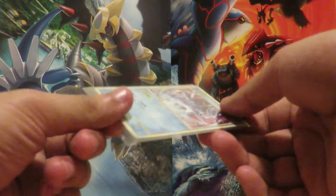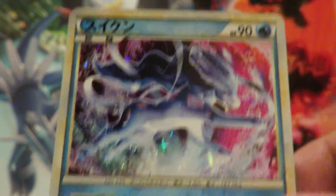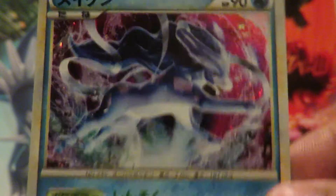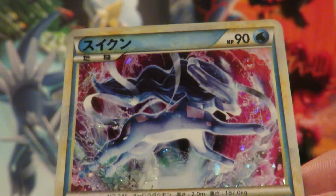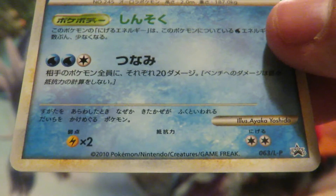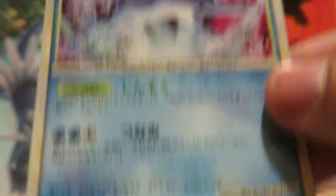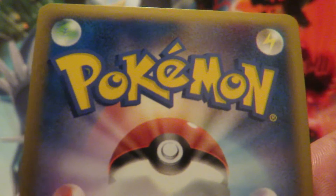I'll go ahead and show you the condition of it. Here's the Suicune — you can see it's pretty much mint on the front. It's probably one of my favorites, alongside the Lugia — both water types are pretty good-looking. And here's the back of it.